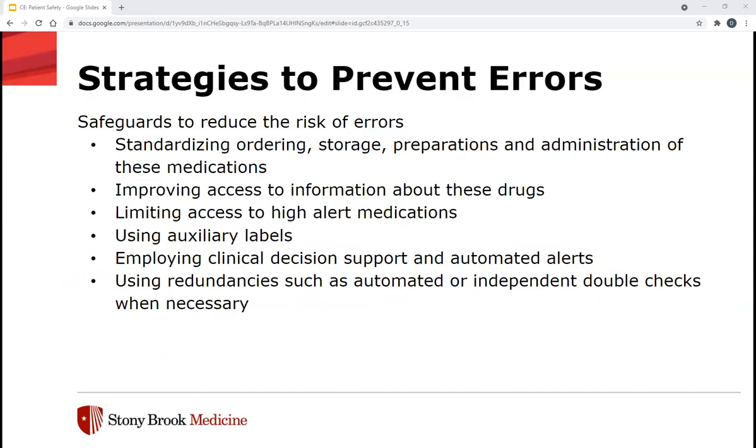ISMP has strategies to prevent errors. These safeguards include standardizing ordering, storage, preparation, and administration of these medications, improving access to information about these drugs, limiting access to high-alert medications, using auxiliary labels, employing clinical decision support and automated alerts, and using redundancies such as automated or independent double-checks when necessary.